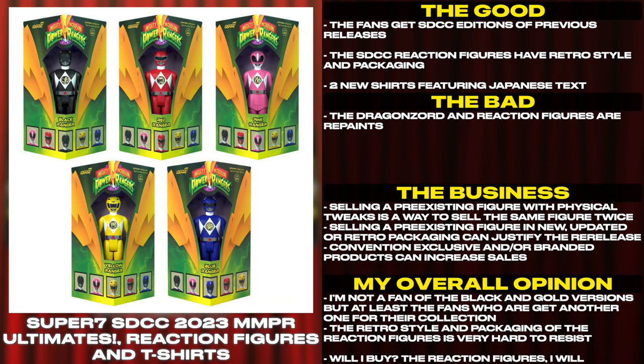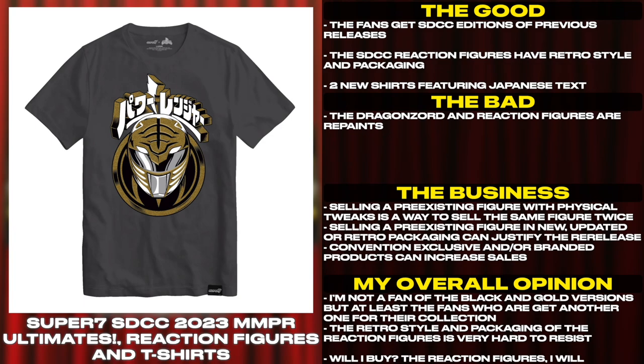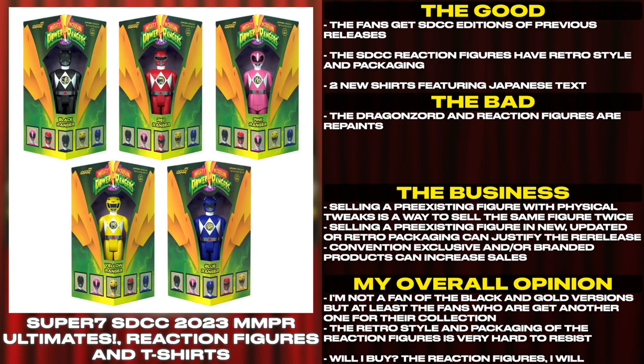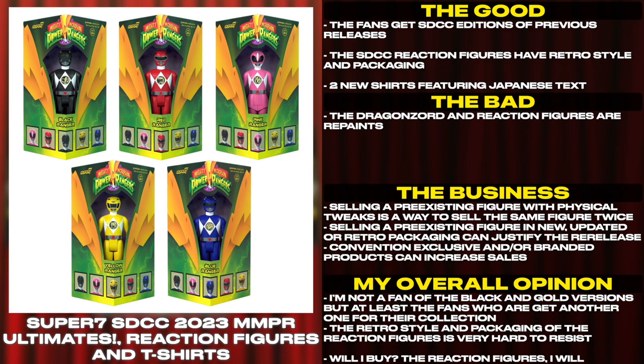Selling a pre-existing figure with physical tweaks is a way to sell the same figure twice. Selling a pre-existing figure in a new, updated, or retro packaging can justify the re-release. Convention exclusive and/or branded products can increase sales. I'm not a fan of the black and gold versions, but at least the fans who are get another one for their collection. The retro style and packaging of the reaction figures is very hard to resist.